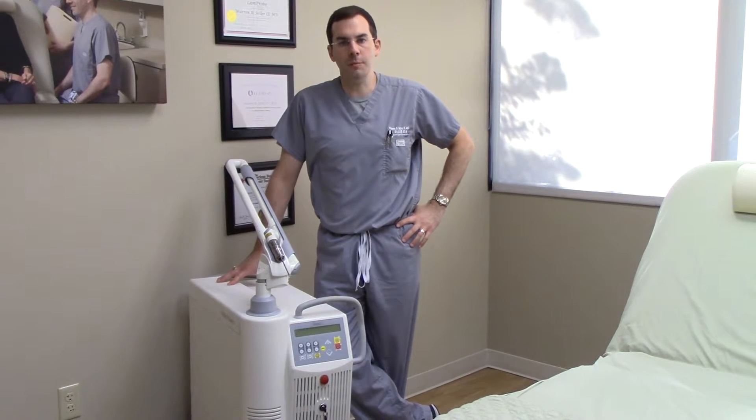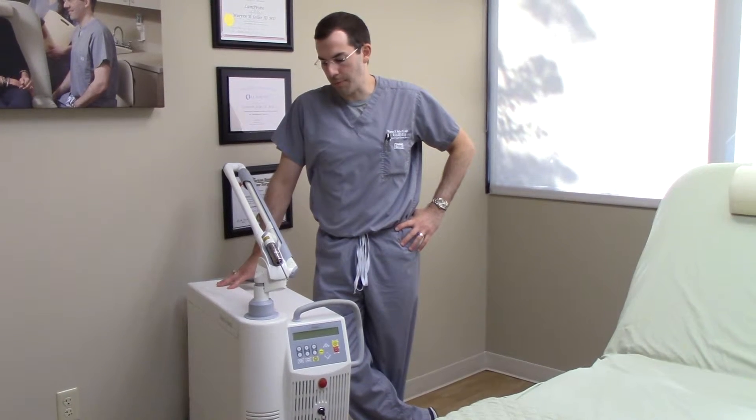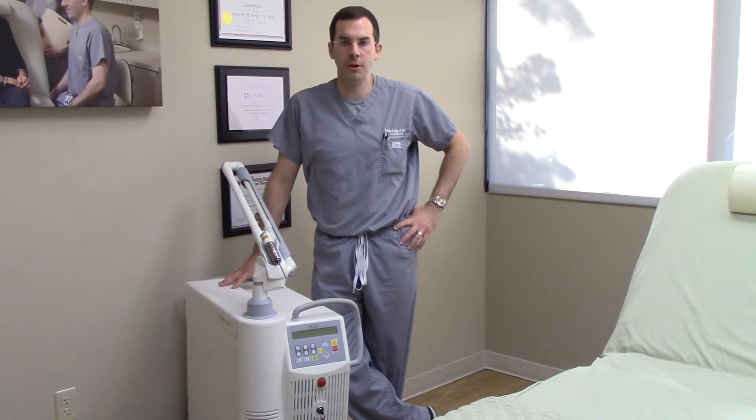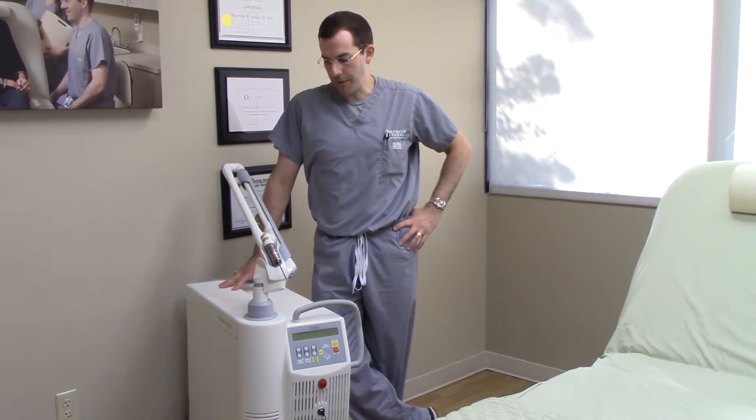Hi, I'm Dr. Seiler from Seiler Skin in Birmingham, Alabama, and I'm going to describe our laser here for treatment of acne. This is a Q-switch laser from a company called Fatana, and we've had this for a while now. This is an awesome treatment for patients with acne.